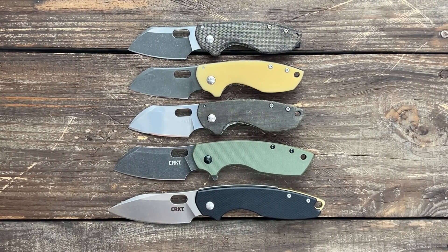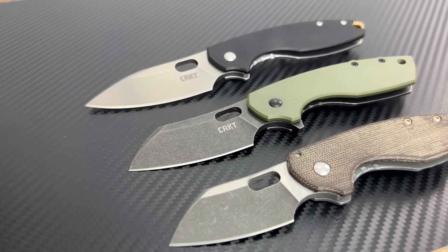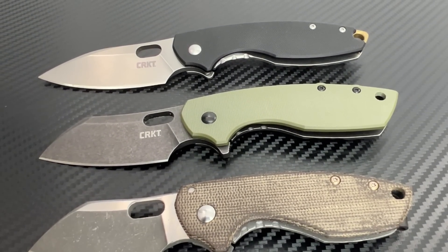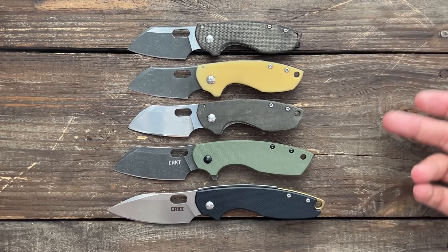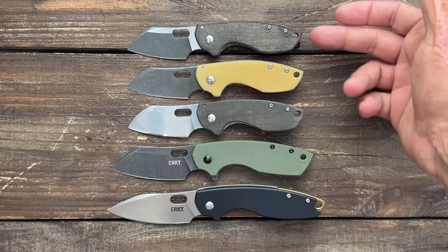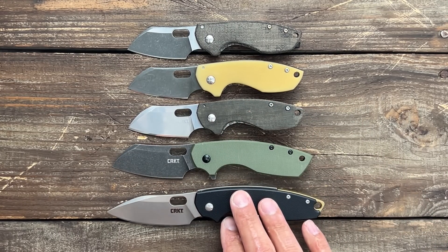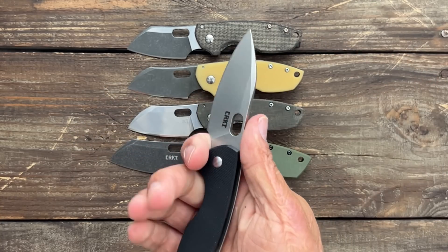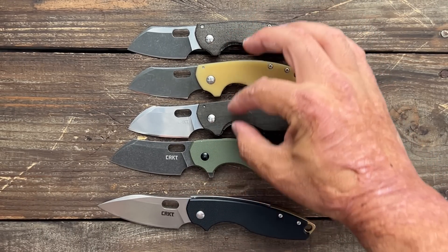Number ten is the CRKT Pilar, which came out in 2017, designed by custom knife maker Jesper Voxnaes. It's popular for its compact size while still being big enough for larger hands due to its forward finger coil, versatile blade shape, and comfortable handle. There are many aftermarket scale options — Micarta, G10, and more. You have the first Pilar, the most compact, then the Pilar Large, then the Pilar 3, and now the Pilar 4 with a bowie-shaped blade. The Pilar 4 is probably my favorite — the most comfortable, best action, and no issues like I've had with the others.